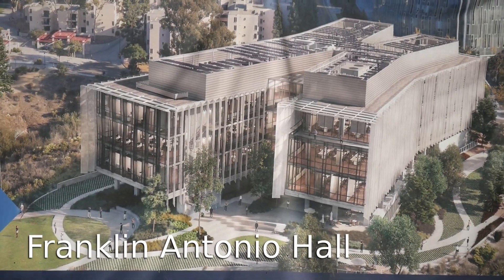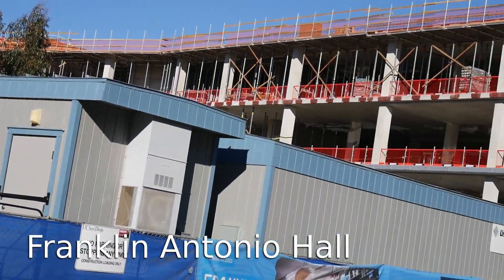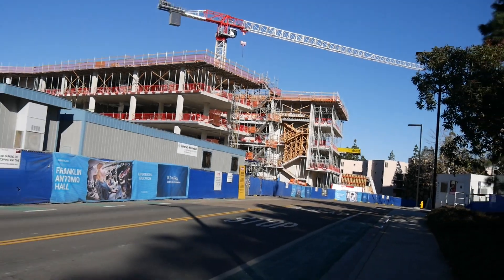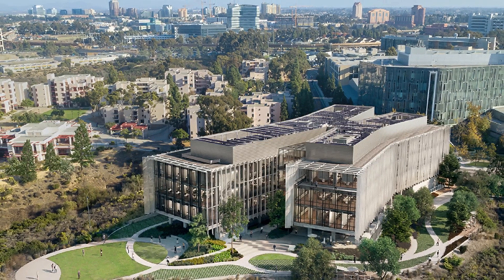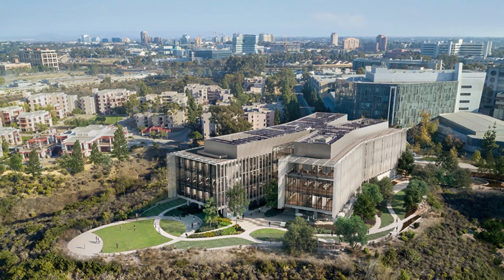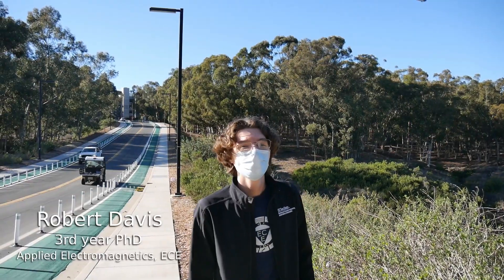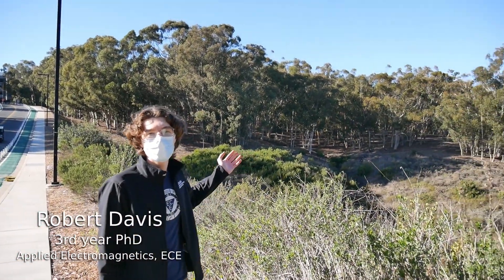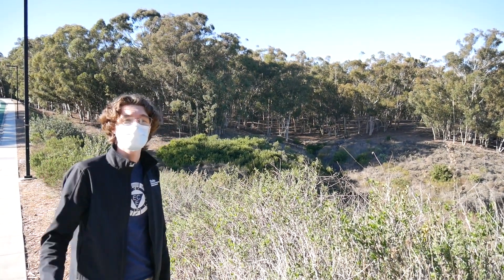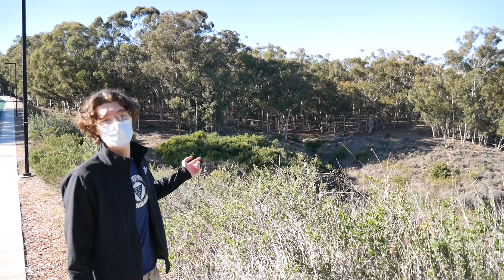Just behind Atkinson Hall there is Franklin Antonio Hall, currently under construction. The building will be designed to foster collaborations between various fields of research via shared laboratories and work areas. Nearby is the UCSD Ecological Park, a very large eucalyptus grove. It's actually only about a five-minute walk from Jacobs Hall, so it's a great place to walk, stretch, get some nature, de-stress a little, and it's also great for trail running if you're into it.